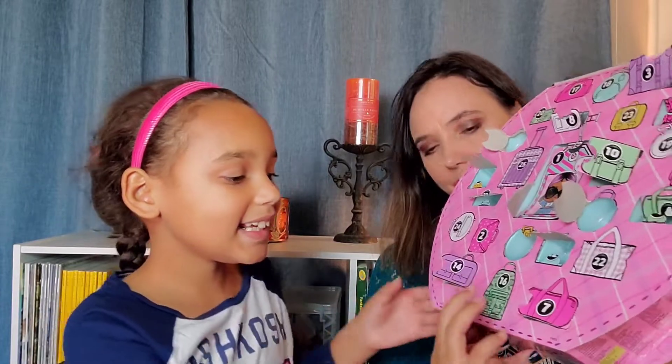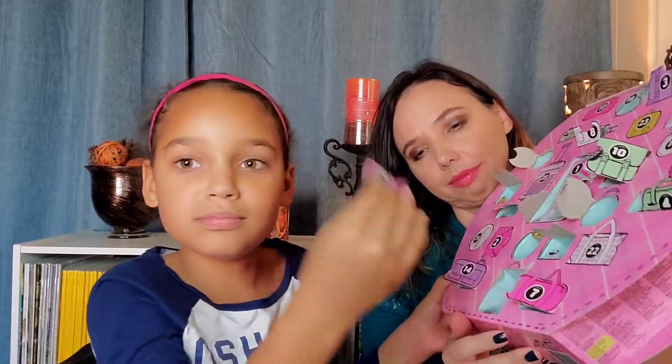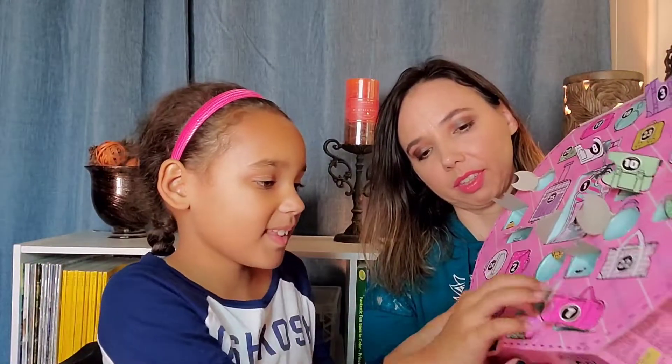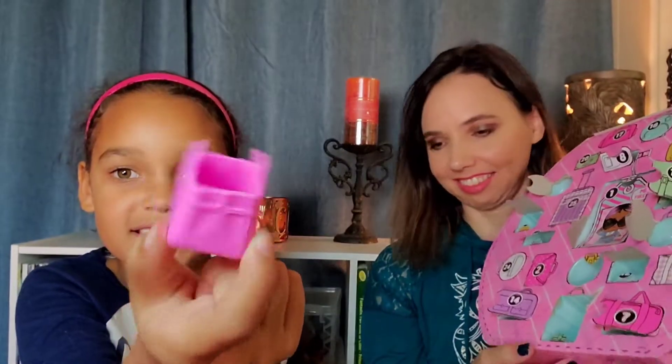Number sixteen — I broke the number off. And it's this pink cute little bag that you can actually put stuff in. It even has a little lock on it. You can put her little drinking cup in it. That's cool. And her glasses.